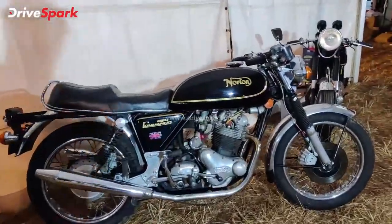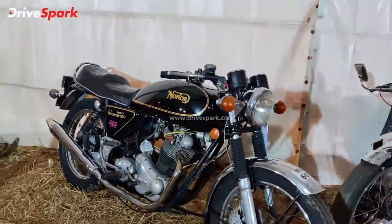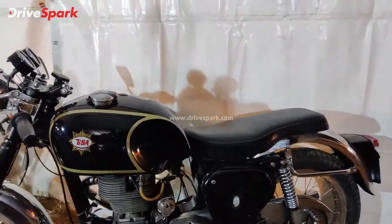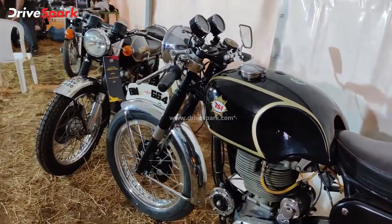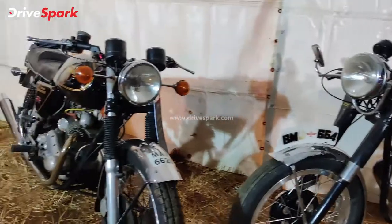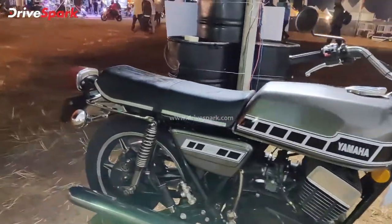This is the Norton Commando — a very old brand that's been in existence for a long time. This is the 850 Commando, a very old motorcycle. And then there's the BSA, Norton's competitor in the olden days, standing right next to a Norton. Absolutely stunning motorcycles in this particular section.